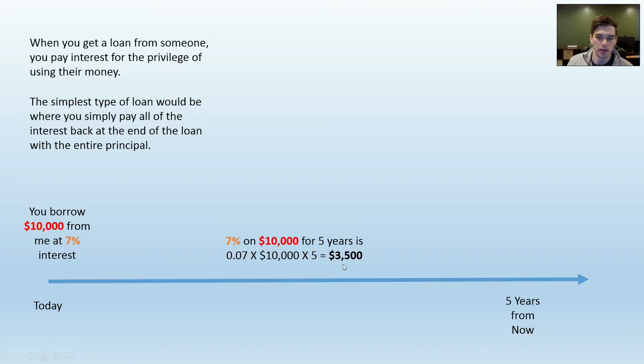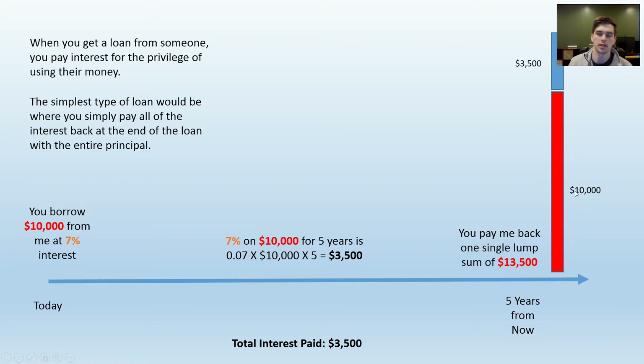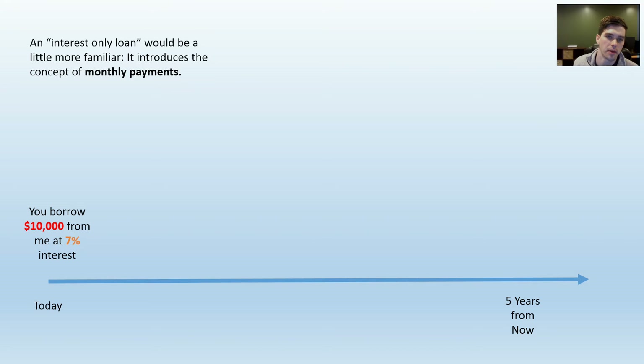You owe the interest balance — $3,500 — plus the original balance of $10,000. So you're paying $10,000 in principal and $3,500 in interest, all at the end date of the loan. Now this isn't very practical for most people, so we'll introduce the concept of monthly payments.